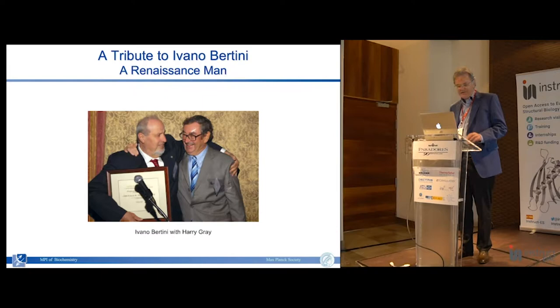For instance, in setting up the wonderful Institute in Florence. Here he is with his friend Harry Gray, whom I know very well from my time at Caltech.